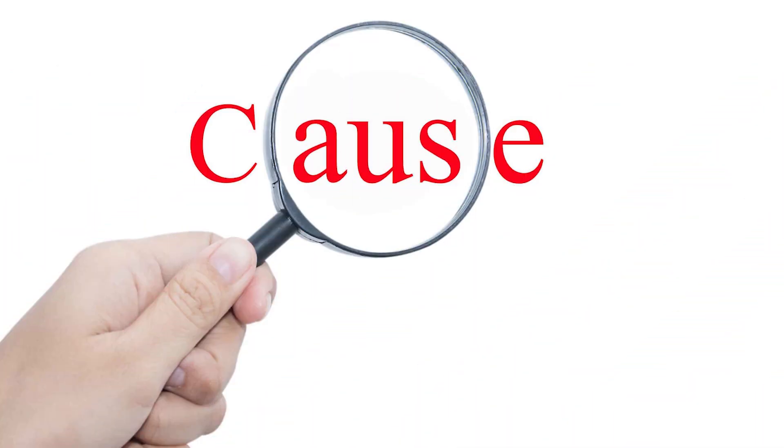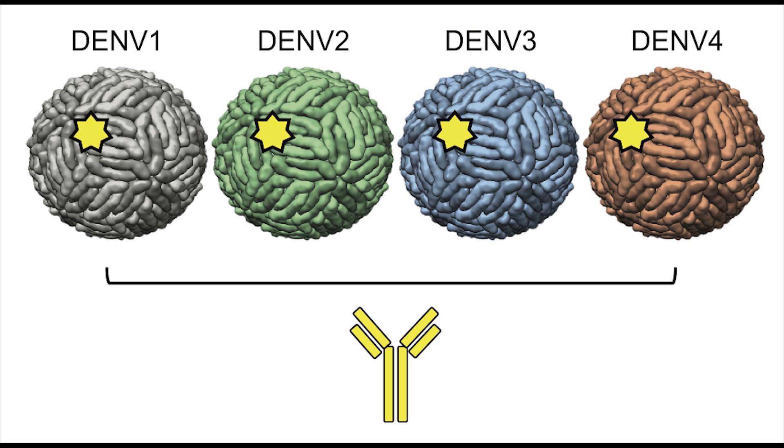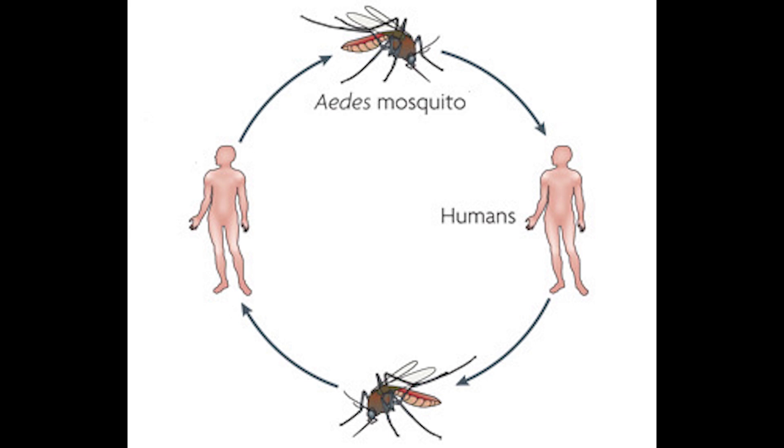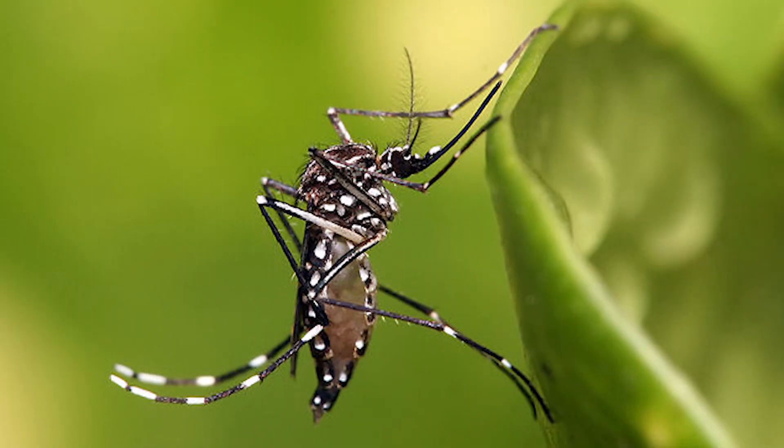Dengue fever is primarily caused by four closely related viruses — DEN1, DEN2, DEN3, and DEN4 — all belonging to the Flaviviridae family. These viruses are transmitted to humans through the bite of infected female Aedes aegypti and Aedes albopictus mosquitoes, primarily during the daytime.